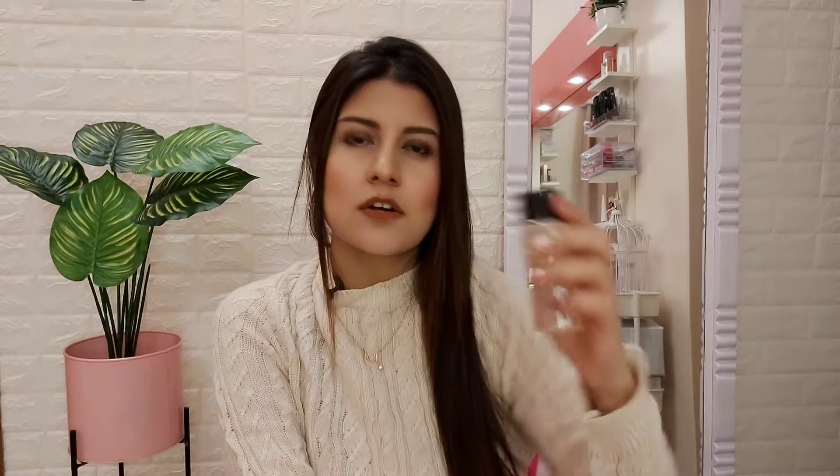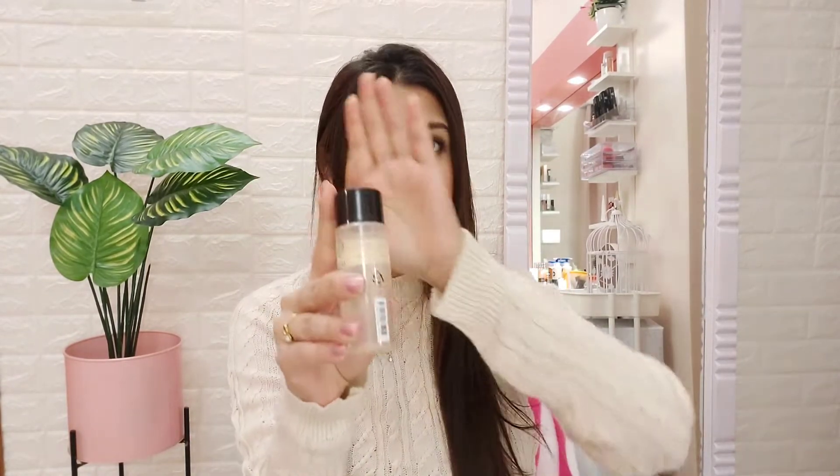The next one is The Face Shop Rice Water Bright Light Cleansing Oil, which I got as a free gift. The original retails for close to 850–950 rupees for 110 ml, which is pretty expensive — that's why it's third on my list. This is actually the best makeup remover out there; it can remove face makeup, eye makeup, lips, everything. The only problem is the price. It comes in light and rich variants. For oily skin, go for the light one. Double cleansing is essential after using it.